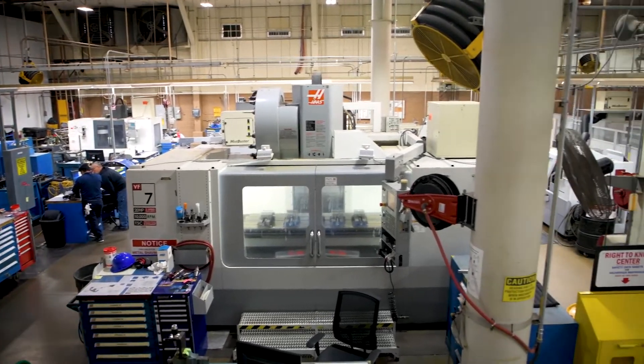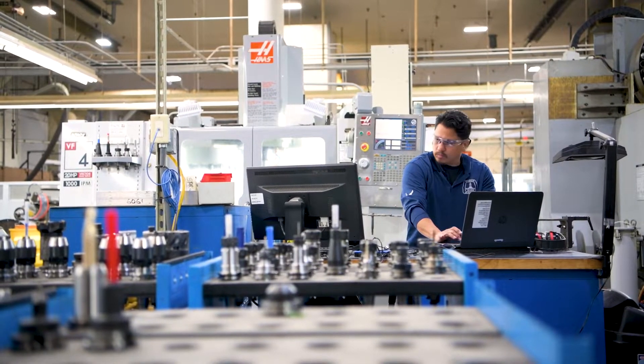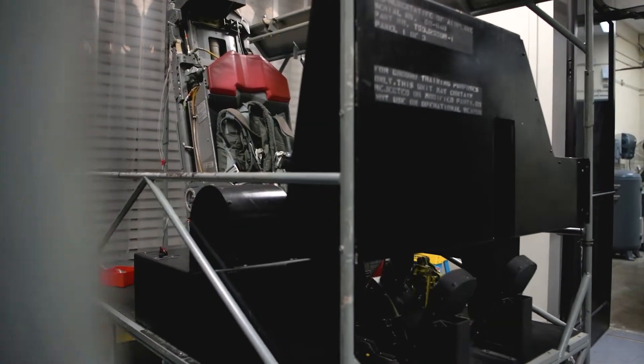As a program manager, we have the opportunity to work with customers in training and operational commands to hear their training needs, capture what their training deficiencies may be, and come back with our team collaborating together to deliver and create a unique trainer solution.